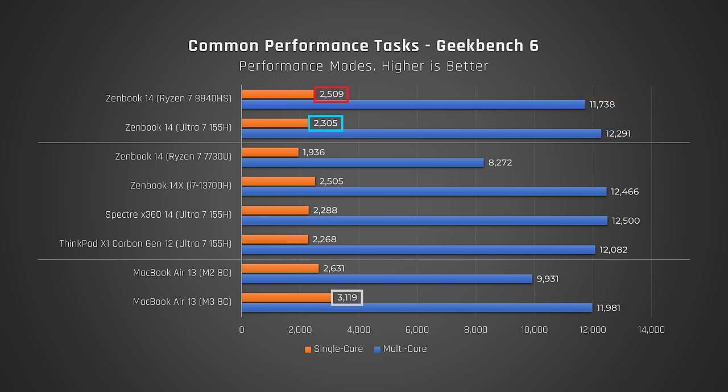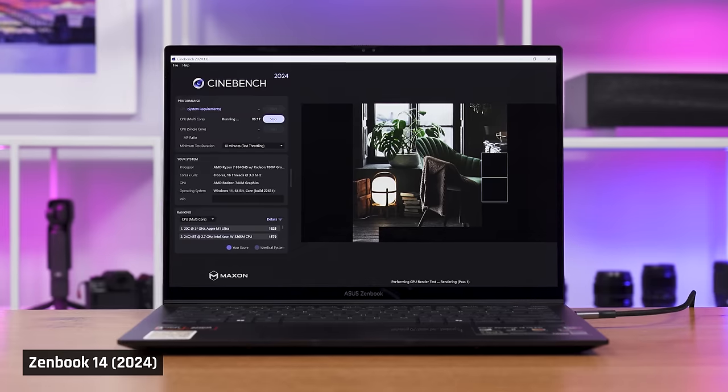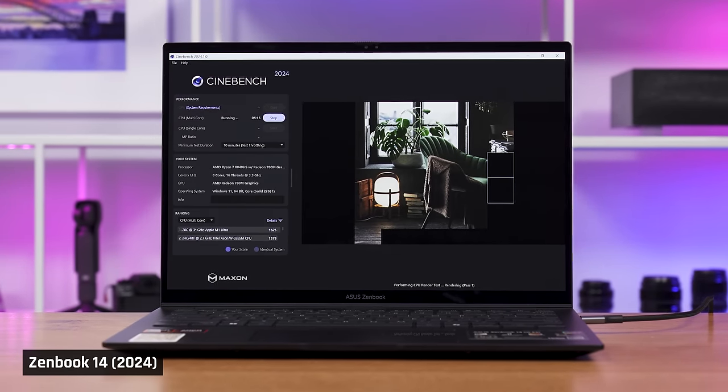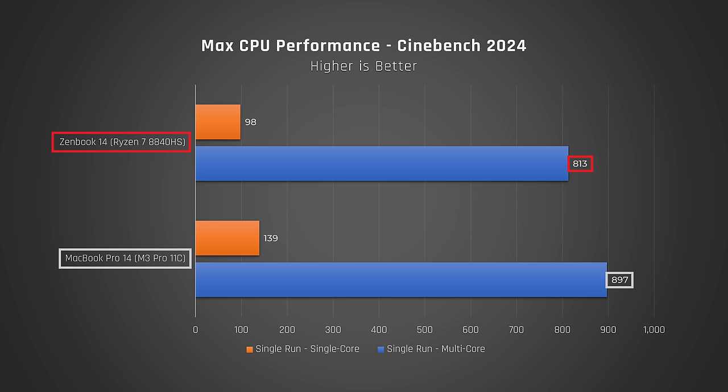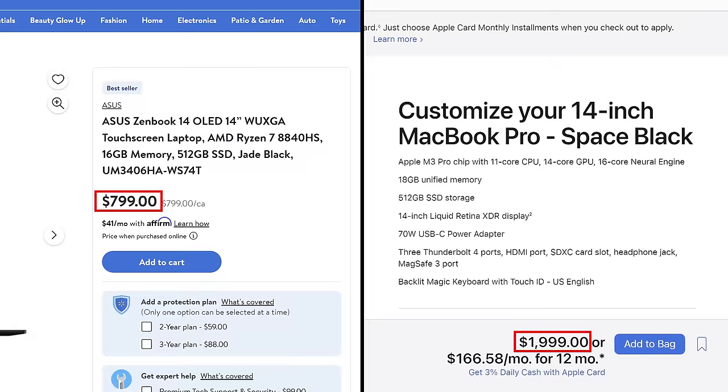But Apple is still the king of single-core performance. Let's now take a look at how these laptops perform when their CPUs are maxed out with Cinebench 2024. The new Ryzen ZenBook really shines — it wallops every other laptop in multi-core performance. Intel and Apple are just simply no match for this new AMD processor. You'd really need to buy a MacBook Pro 14 to get this level of performance, and that costs more than twice as much.